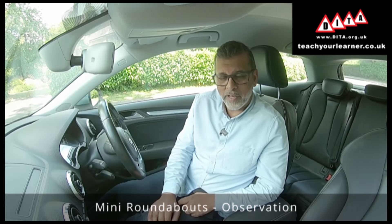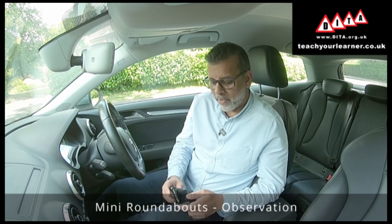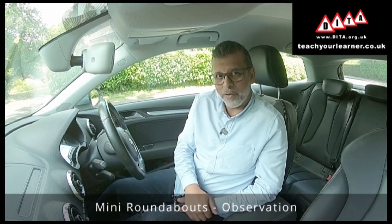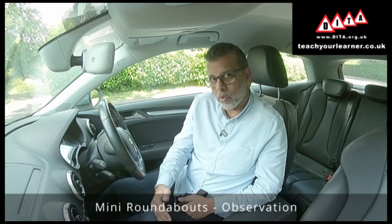Let's go for a drive. I'm going to be demonstrating the solutions we just talked about. I'll be wearing a camera on my head which will give you the driver's viewpoint, so you'll be able to see when I'm looking and what I'm looking for.